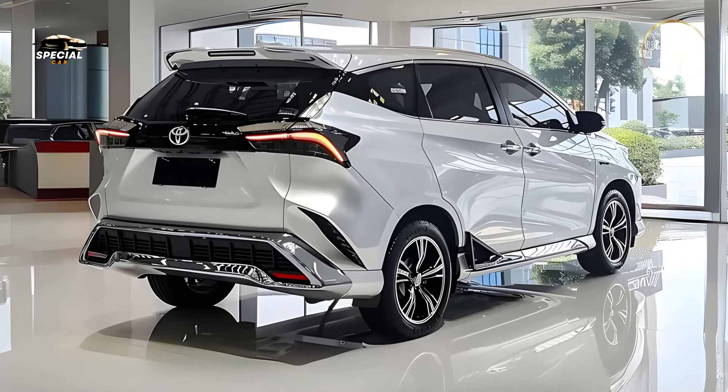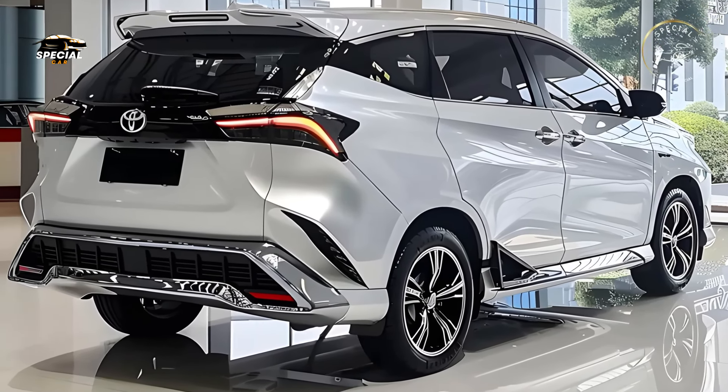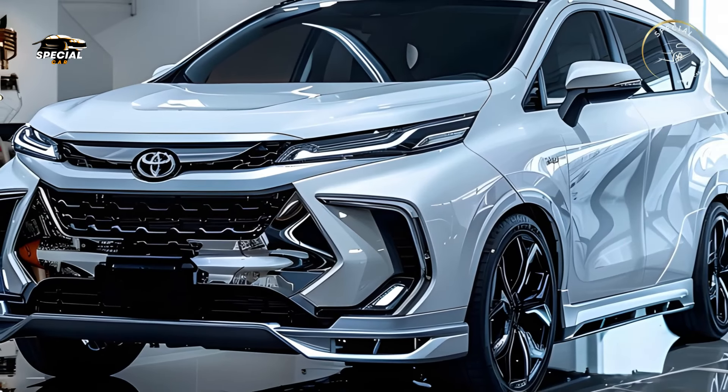Even on extended excursions, the Velaz provides comfort for the driver and passengers with luxurious materials, supportive seating, and adequate legroom. Storage compartments keep items close at hand throughout the cabin.